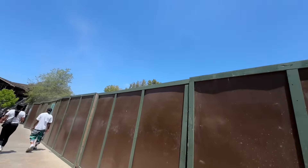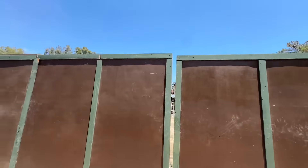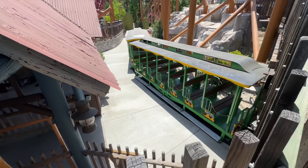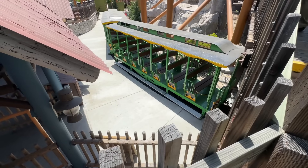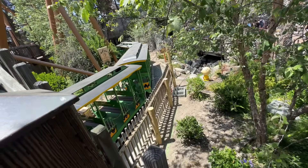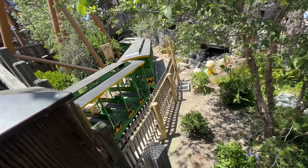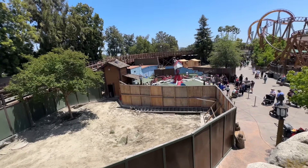We've got some dirt getting kicked up on the other side of the wall here — working on something over here at the exit of the Balloon Race. We have our first look at the refurbished train cars for the Grand Sierra Railroad. They're looking pretty good and this should all officially open in the next few days at the time of making this video — super excited for all of these new additions.